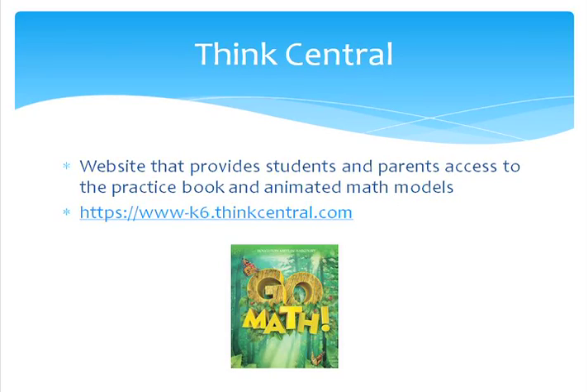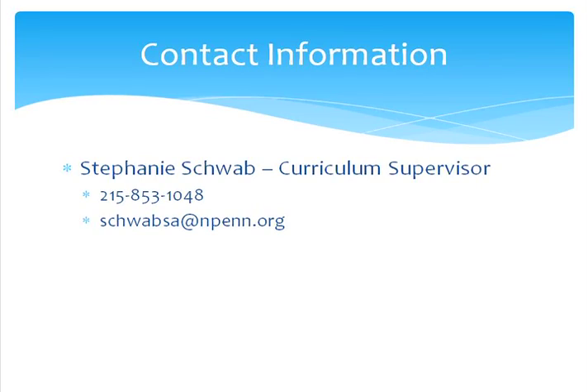Use of these practice standards promotes the learning of the content standards. Successful math understanding comes from the use of both the content and practice standards. Thank you, Louise, for explaining the practice standards, and thank you for taking the time to view this video. We encourage you to explore the other resources for elementary math on the district website. You will find a tutorial video on how to use the online resources through ThinkCentral. If you have any questions, please contact your child's classroom teacher or myself at SchwabSA@npen.org or 215-853-1048. Thank you for your time.